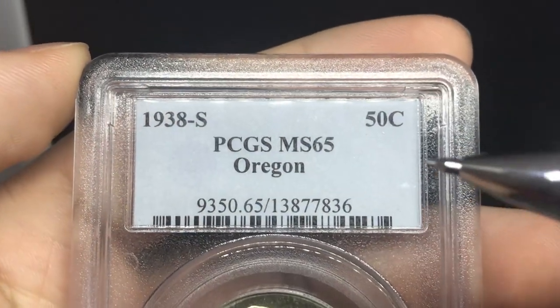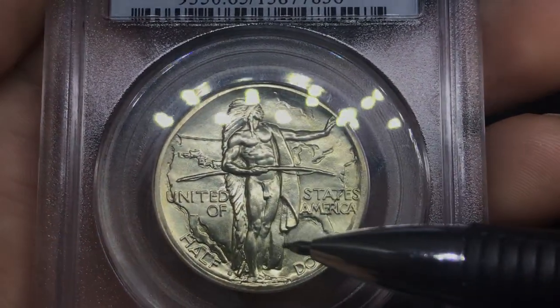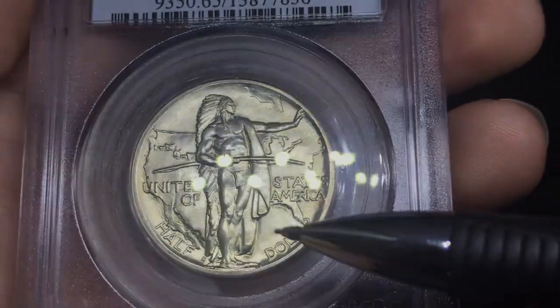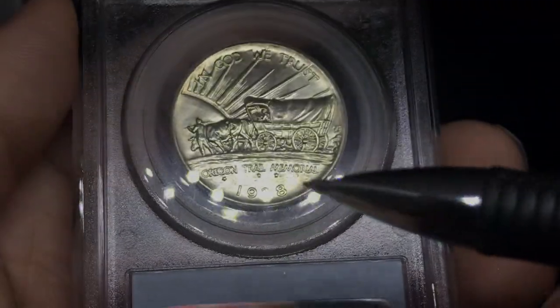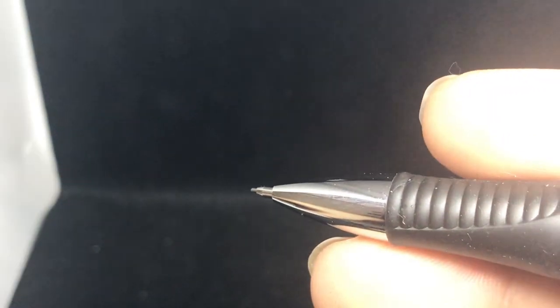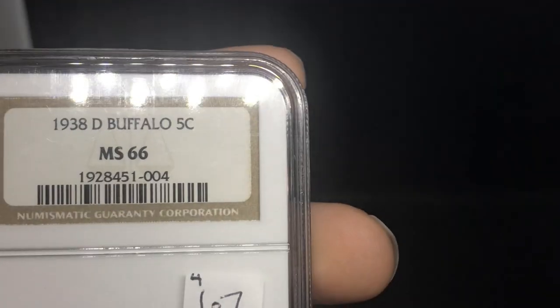Up next is a 1938-S Oregon, a great MS65. Similar story here — really nice coin overall. No big hits. No big spots that you can see. Still a decent strike. Everything on the coin is really nice. When I flip over this coin, no really revealing issues or spots. A little bit of underlying haze on the reverse here, but another coin that I would grade an A coin. I think there's no hits on it — it's a spectacular piece, and it really does drive home the beauty of the coin.